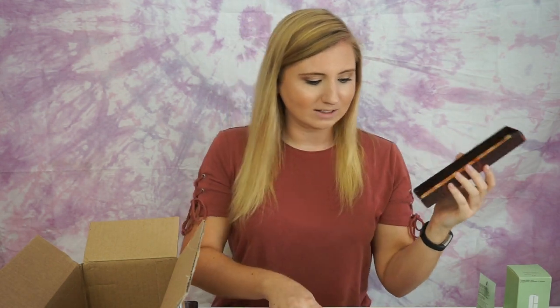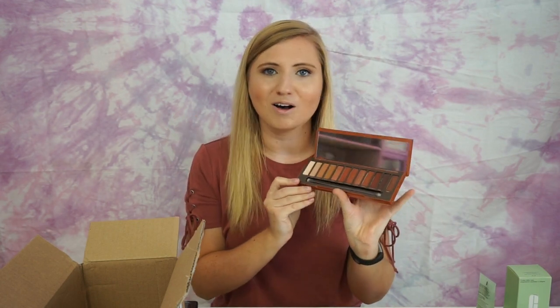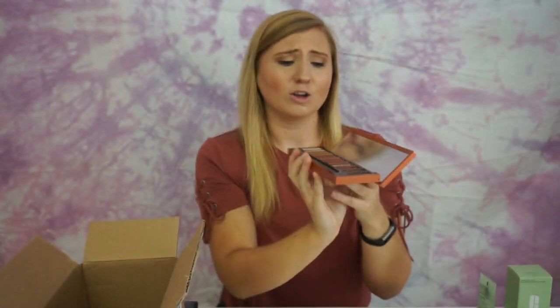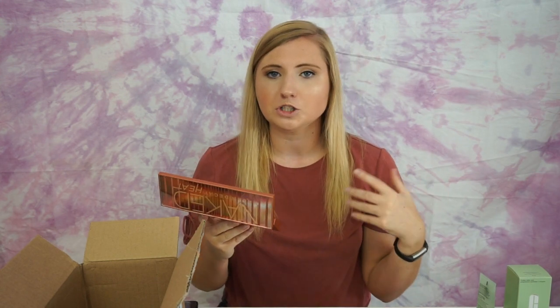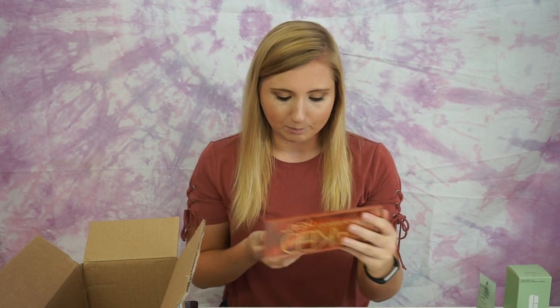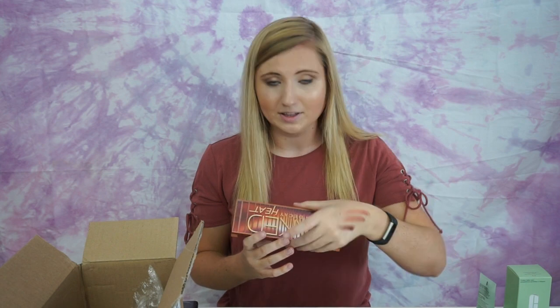It comes in this little box — look how pretty that is. These are all the mauve-y warm tones that I have been into recently and they're just so pretty. I cannot wait. I will wear all of these shades — sometimes in palettes like this there'll be one or two shades I don't think I'd really wear, but I could definitely see myself wearing every single one of these. They're so pigmented. Everything about this palette is just perfection. I'm so excited to get to try out all those colors and wear them.